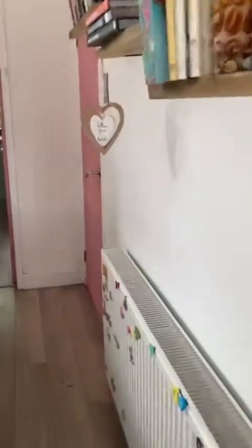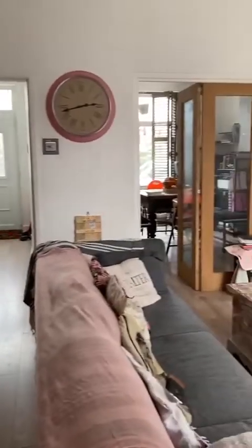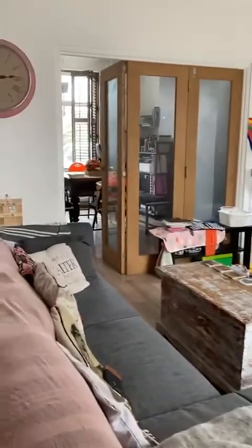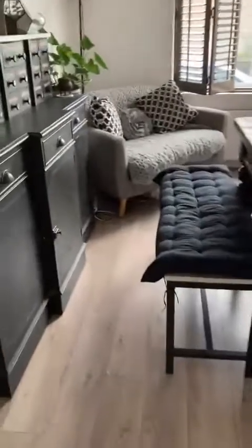We've just come through the hallway into the second reception room. Directly ahead of us is the kitchen and the cellar access just to the side of us. As you can see, the reception rooms have been separated with the bi-fold doors.